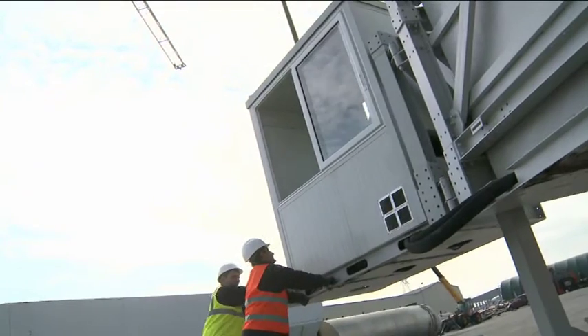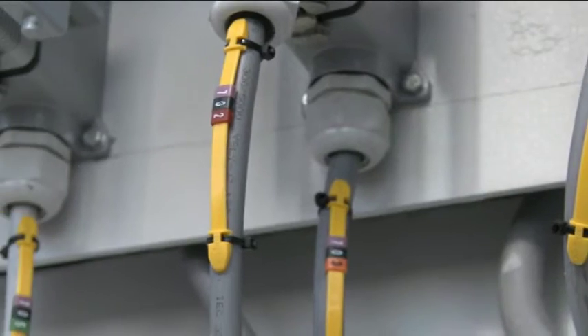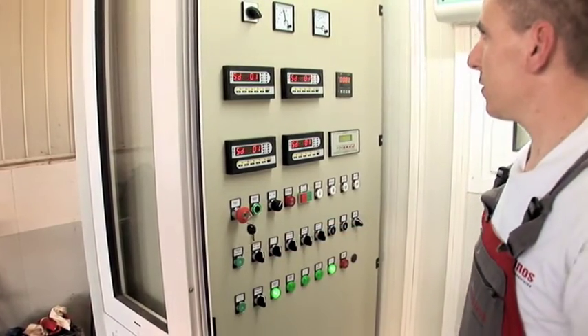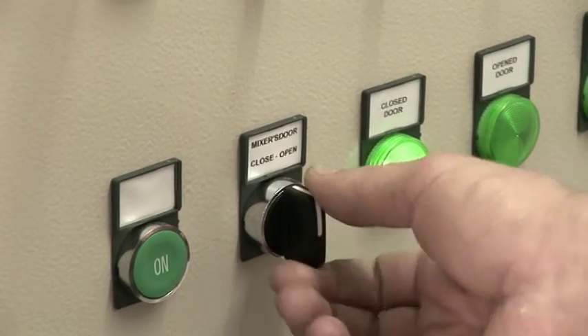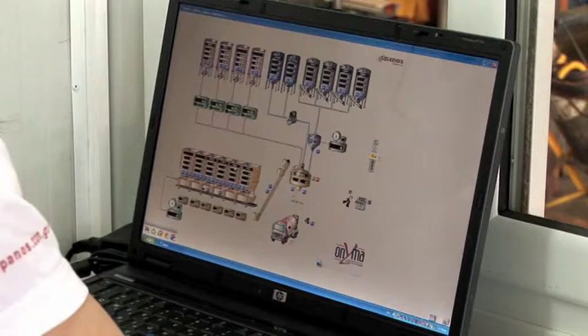The MOBA SPA 100 is equipped with a state-of-the-art automated system for management and control of the plant, including an RS-232 serial port and a keyboard with IP65-class protection. This renders it compact, convenient and functional.